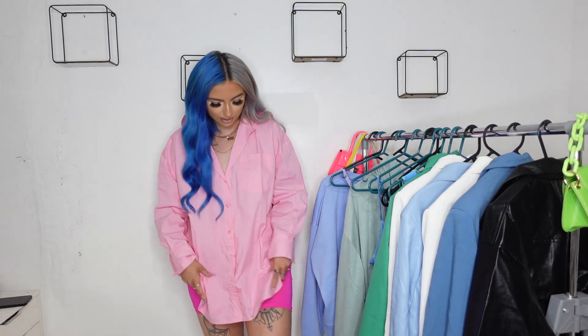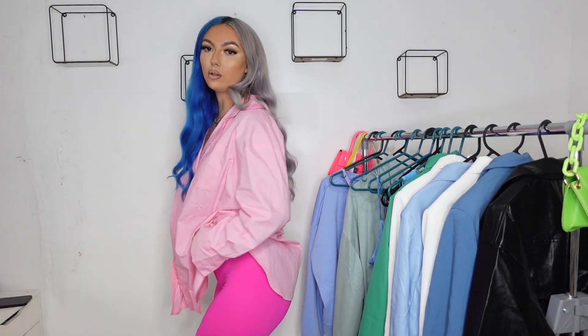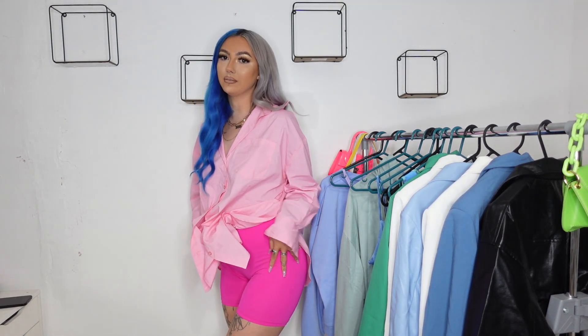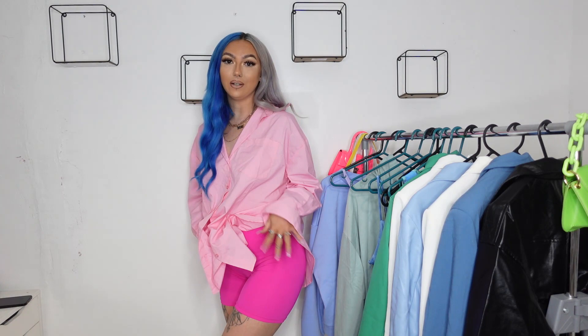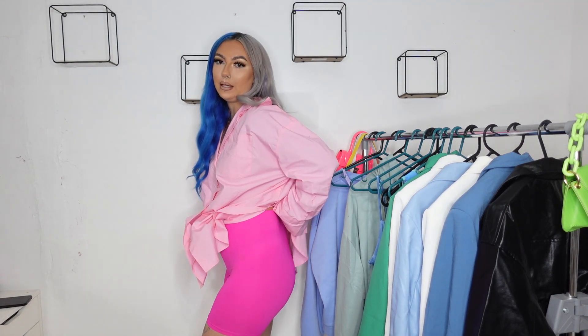I just think the color is so cute — baby pink looks so nice with a tan. It's your standard shirt material and not see-through. I picked this up in a size large. The cycling shorts I also got from Shein — I think baby pink and hot pink work so well together. They're in this really nice slinky material, super comfortable, not see-through, and I picked these up in a size medium. Cycling shorts are just a must — I need all the colors.